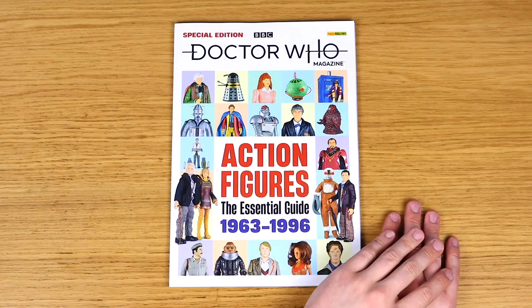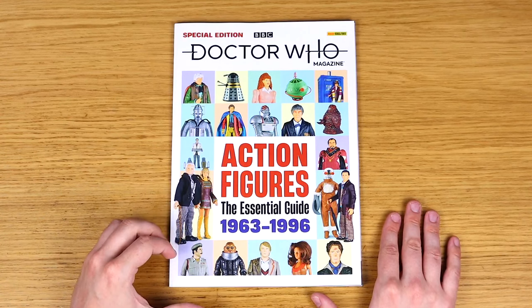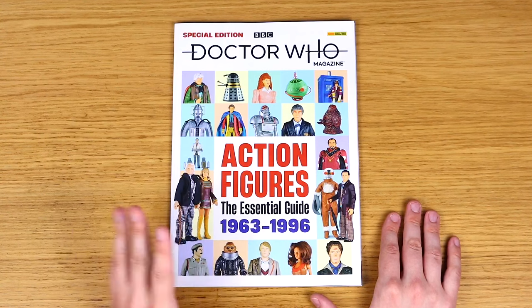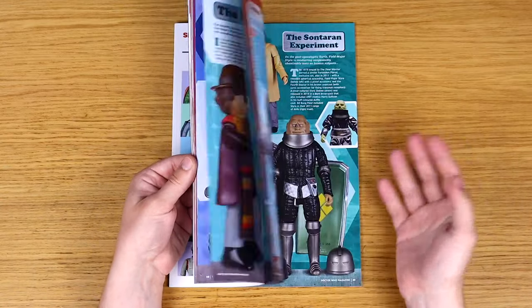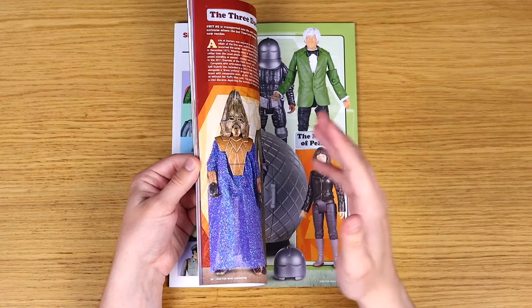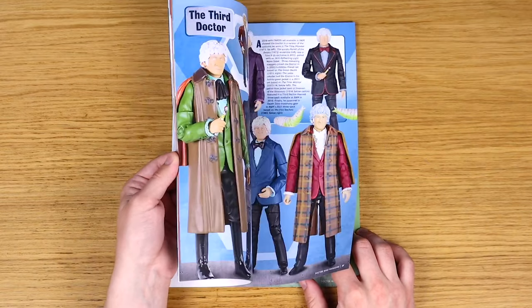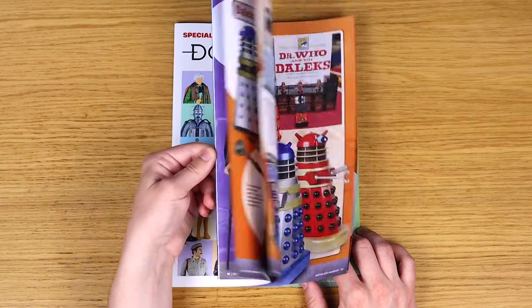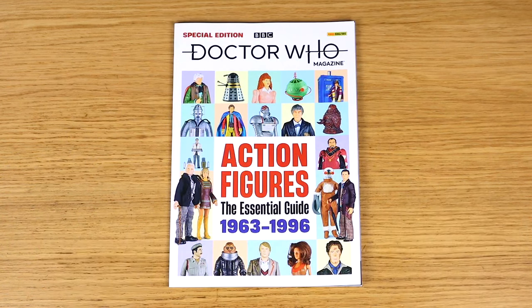I have seen some people criticise it for not quite being what they expected. If you're going in expecting massive behind-the-scenes interviews, analysis and detailed articles, that's not what you get. What you get instead is a lot of images, big spreads with images and tiny bits of text explaining what figures were released and when, plus little synopses for the stories. It's basically a catalogue - a visual guide for the classic series figures. There are some more detailed articles right at the start, just one or two.